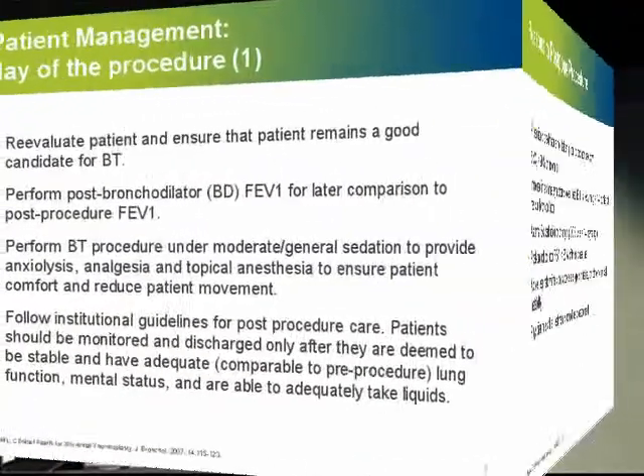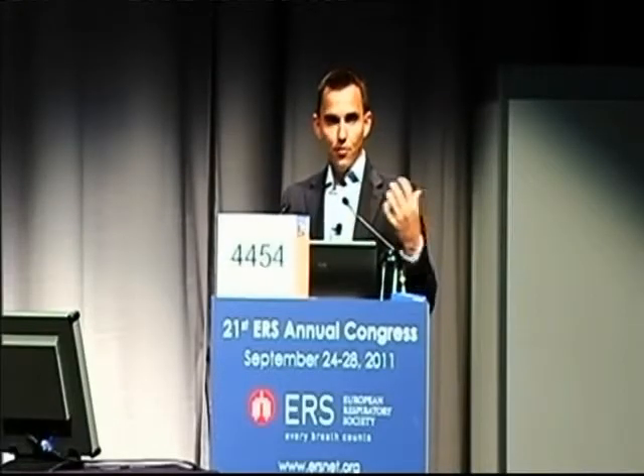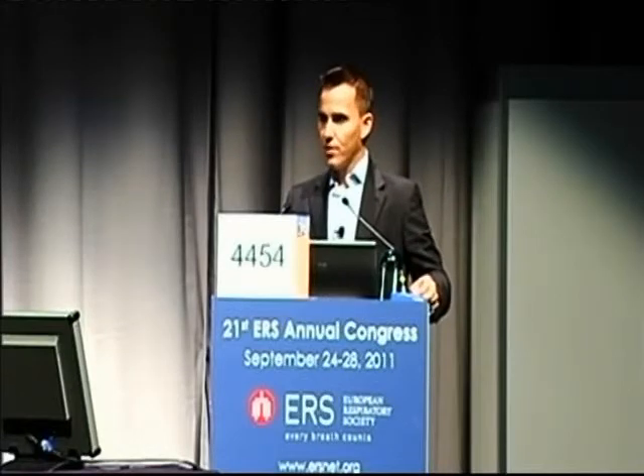On the day of the procedure, we have to really make sure that the patient is still fit enough — we are still very cautious with these therapies, as it is a bronchoscopy in a patient who does not tolerate bronchoscopies very well. In the trials, bronchoscopies were performed mostly under moderate sedation, but can also be performed under general anesthesia. Use your own guidelines and clinical judgment to treat these patients.